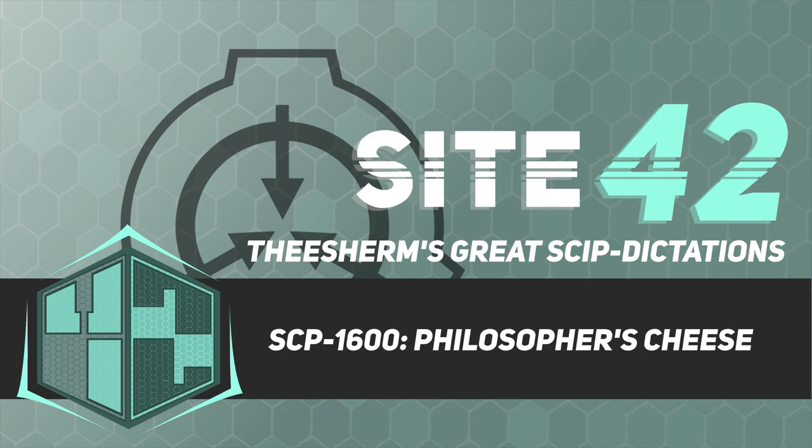Samples of SCP-1600-2 do not warrant special containment and may be stored at the discretion of assigned researchers. Description: SCP-1600-1 is an odorless dark yellow liquid recovered in 1998 from an MCND facility in Boston, Massachusetts.